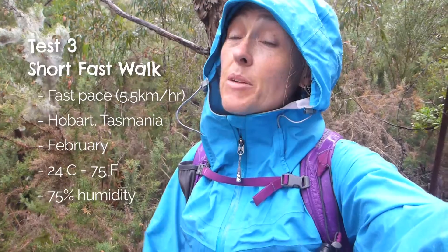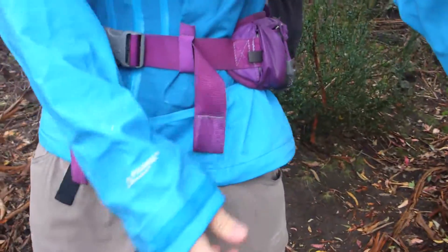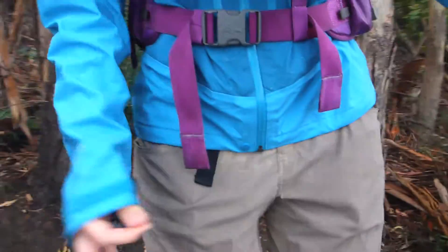It's a pretty steamy day here in Hobart but I'm actually finding it's not as bad as it has been on a steamy humid day in Sydney. I'm finding it pretty good. It's just a light rain and it's been raining now for about an hour. It's keeping me pretty dry, which is pretty nice. I do wish the length was a bit longer because my trousers are pretty damp.